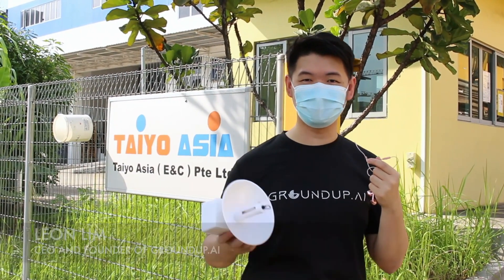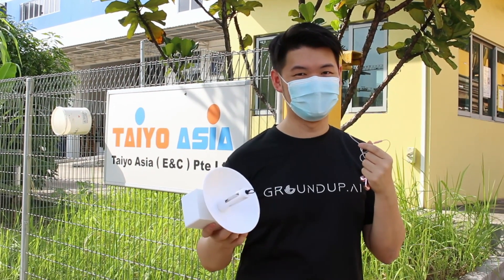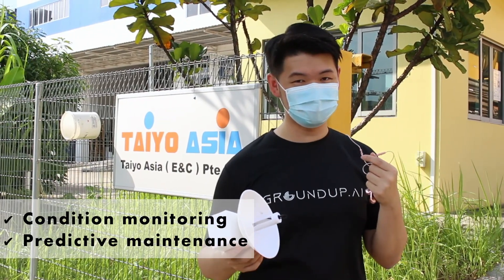Hi, I'm Leon, CEO and founder of GroundUp.ai. Today we are here at Tyo Asia to deploy our sensors for them. We are going to help them to do their condition monitoring and predictive maintenance.